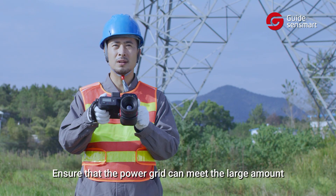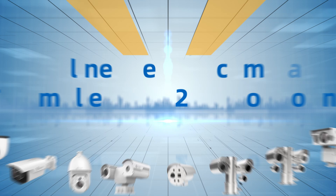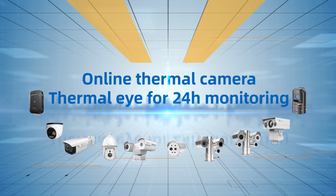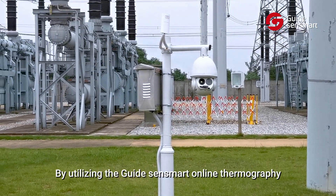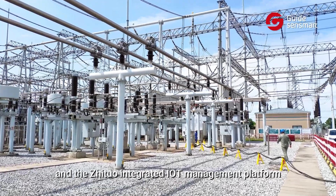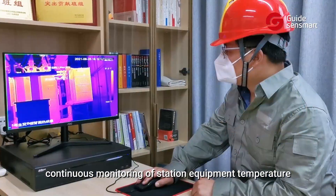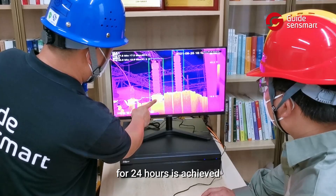This ensures that the power grid can meet large electricity demands in summer and winter. By utilizing the GuideSenseMod online thermography and the Shichuo integrated IoT management platform, continuous monitoring of station equipment temperature for 24 hours is achieved.